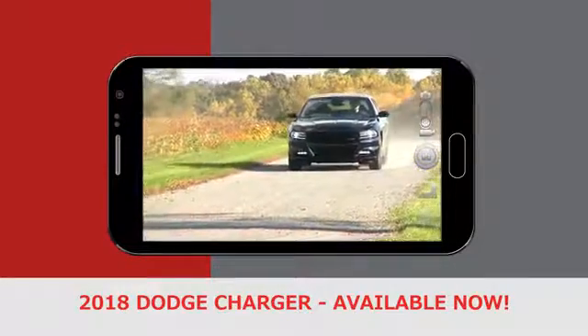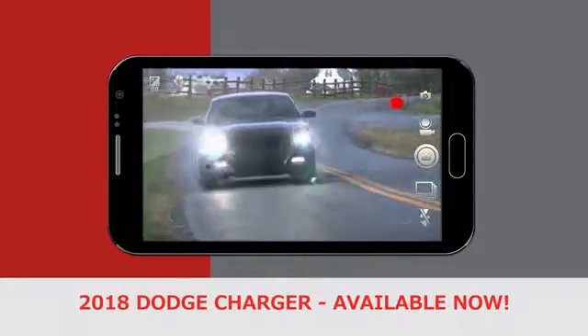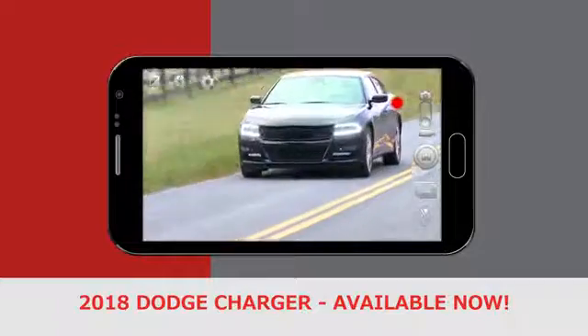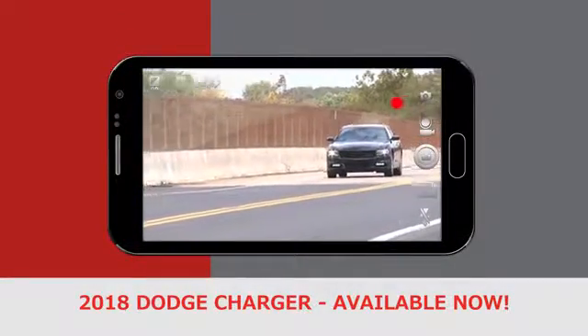Every inch of the Dodge Charger was meticulously designed to create a sleek, stylized finish. The Charger comes with a state-of-the-art TorqueFlite 8-speed automatic transmission, delivering world-class precision and fuel efficiency.